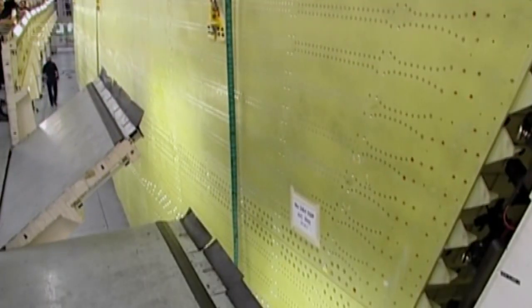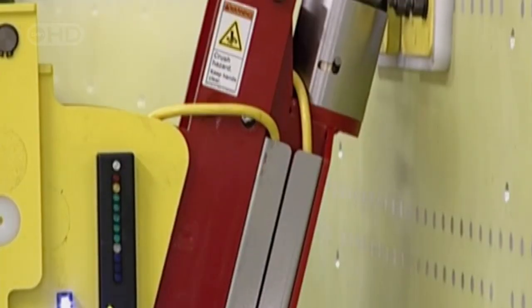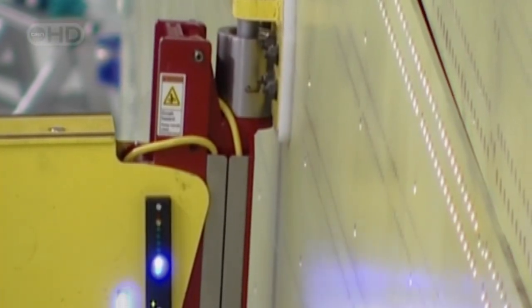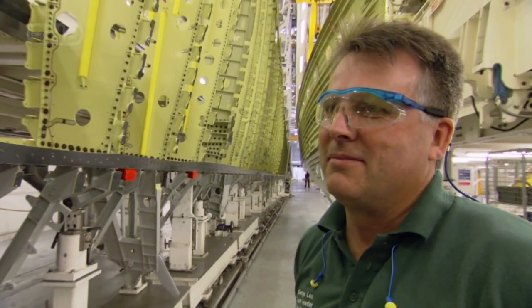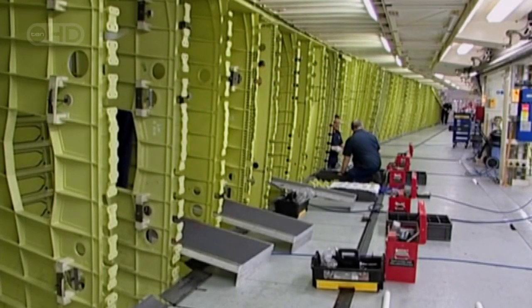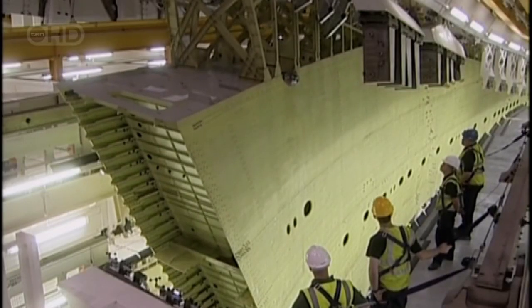Finally the panel settles into place — one down, nine to go. "It can be stressful at certain times, but it's an enjoyable job, because when it all works and goes together it's quite enjoyable — you've made the achievements." Now it's time to glue and bolt together the pieces like building the world's biggest model airplane wing. This part of the process remains a carefully guarded trade secret — the company wants cameras off. The secret assembly process inside the jig will take nearly four weeks to complete, but it takes more than a wing to make a plane.